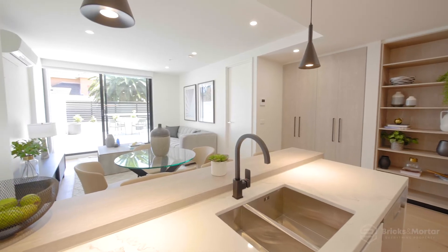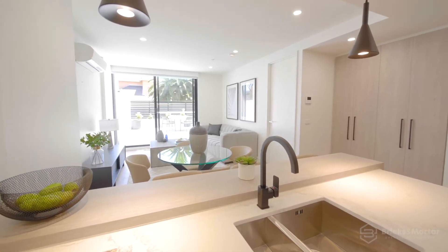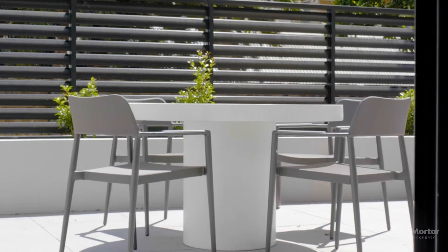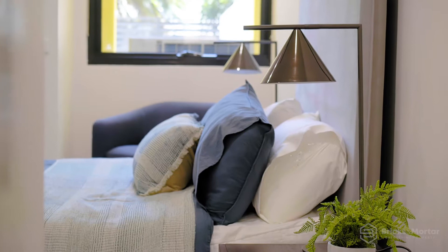Free-flowing, open-plan kitchen living areas lead to balconies with priceless views of Melbourne CBD, docklands and surrounds.